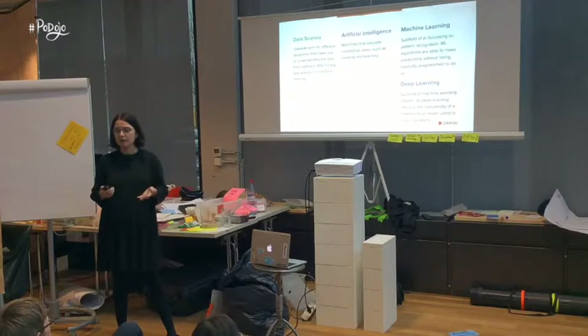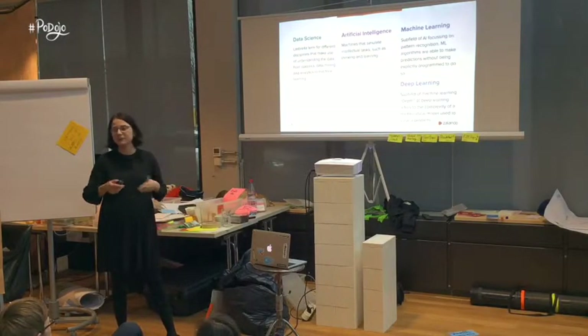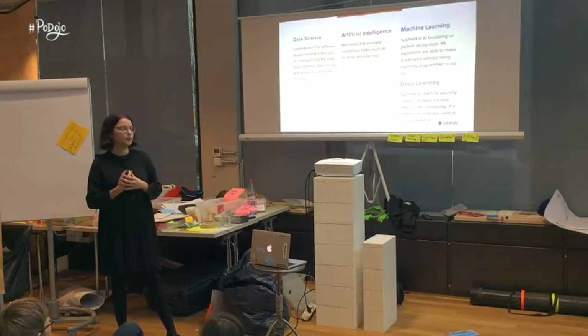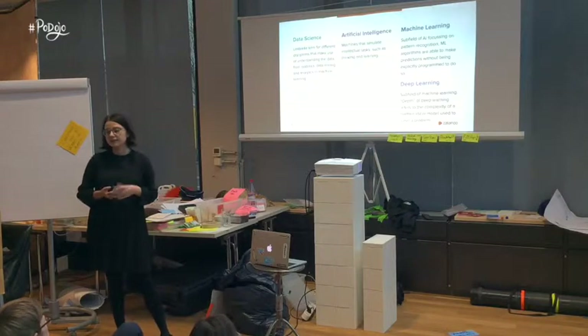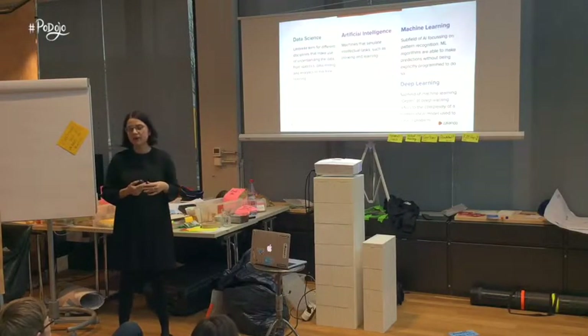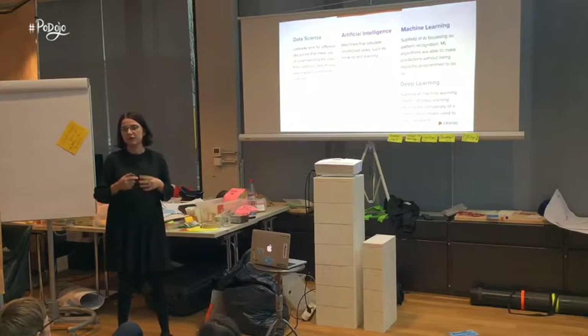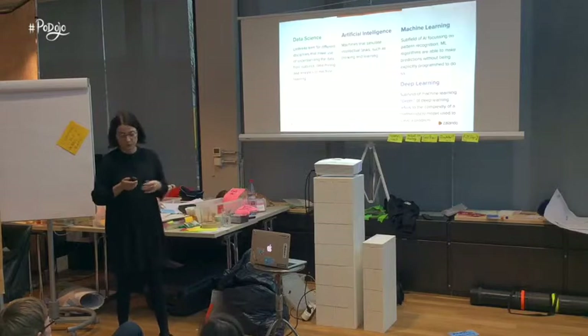Machine learning is also about algorithms that are able to solve tasks without being explicitly programmed to do so. And last but not least, deep learning — a subfield of machine learning where the 'deep' in the name basically refers to the complexity of mathematical models that are used to solve the problem.